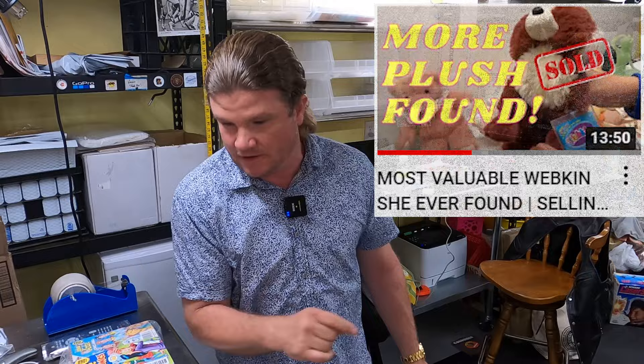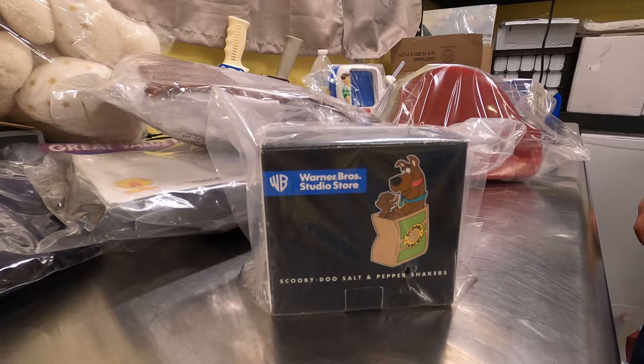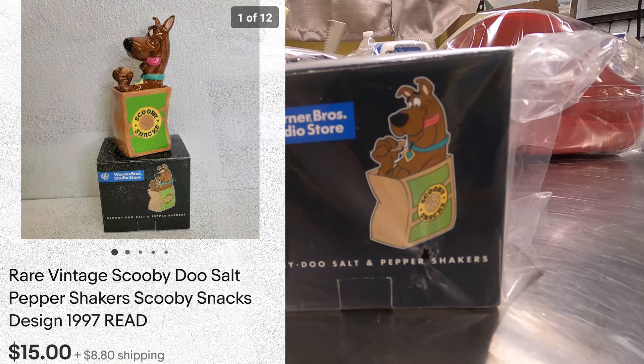You've probably seen this next item in a previous video — it's the Scooby-Doo salt and pepper shakers. We got footage of us picking them up at a community garage sale. That's out the door for $15, and we got $5 into it — so after fees, maybe about $6–7 profit, which is okay. Something easy to ship, sells fast.